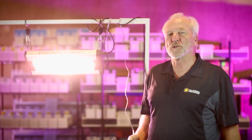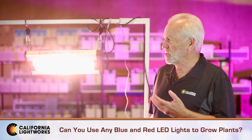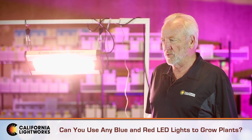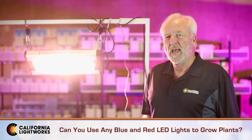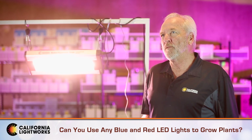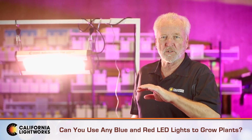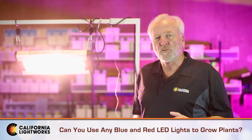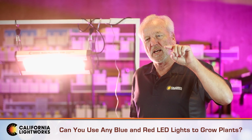Hi, Greg Adams from California Lightworks. We get a lot of questions about light spectrum and plants, especially with LEDs. Some people ask: can you use any red or blue light to grow plants? First, you have to understand that plants absorb different spectrums at different levels, so not all light is created equal.